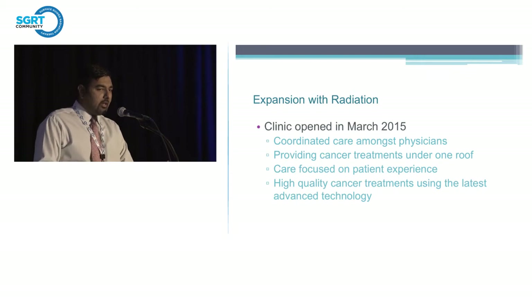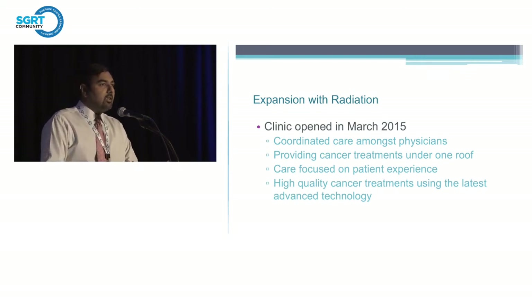The clinic started a little bit differently. They actually hired a physics group in 2011-2012 to start doing vault construction and clinic planning. They signed a contract with Varian to purchase equipment in 2013, and then afterwards they had the physician and therapist buy-in to say they wanted some kind of group coverage to cover the clinic.